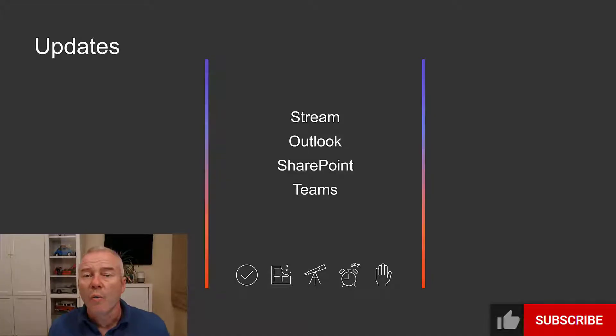Hello, it's time to find out what's new in Microsoft 365 and Teams for the 1st to the 16th of July 2022. We are looking at Stream, Outlook, SharePoint and Teams.